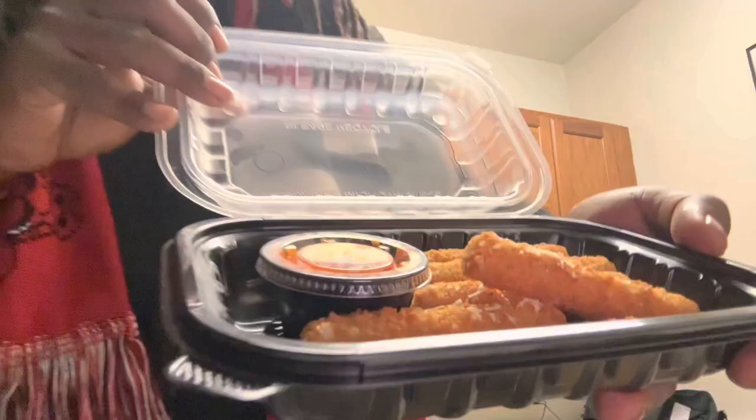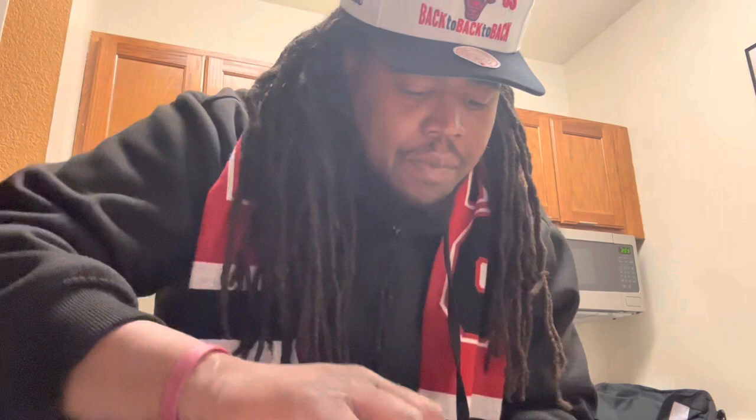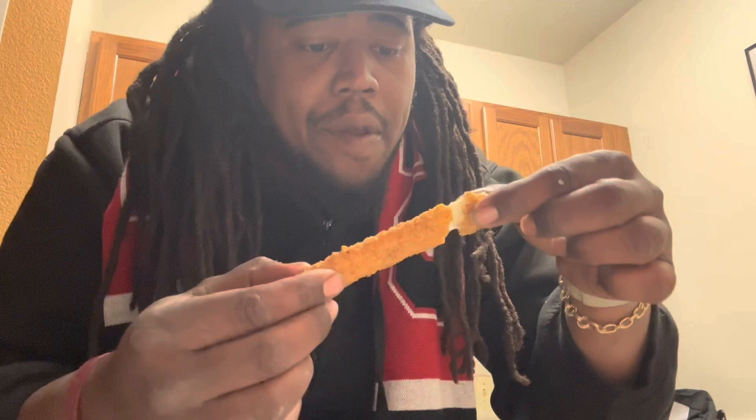Next on the list: mozzarella sticks. I could tell off rip this one's gonna have that cheese pull — oh, that's what I thought. Let's try it. Let's try it with the marinara. Mmm, ooooh!